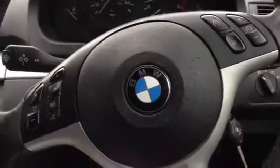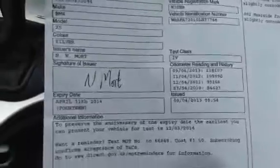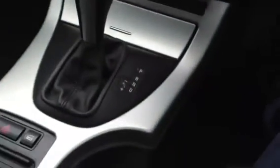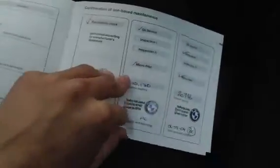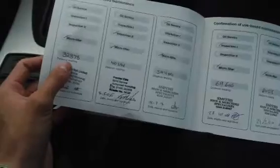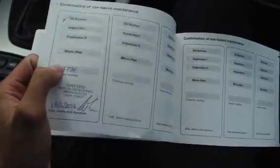Taking a quick look at the documents — we do have a copy of the V5 as the plate is on retention. Three owners. MOT certificate until April 2014, so plenty left on the MOT. We do get a full service history, partially franchised — so that's great. Feel free to pause to have a better look. Services at 10, 20, 32, 40, 54, 69, 84, 98, and the last one at 114,000 miles, so just over 6,000 miles since last serviced.